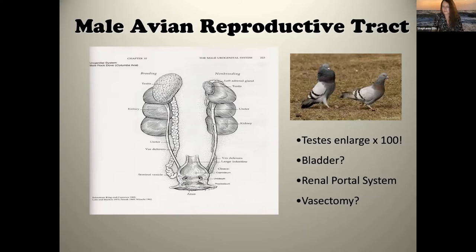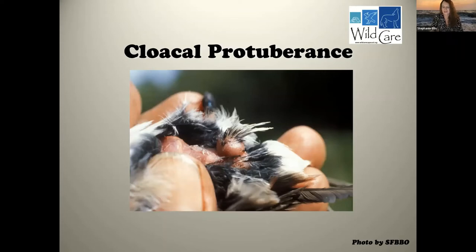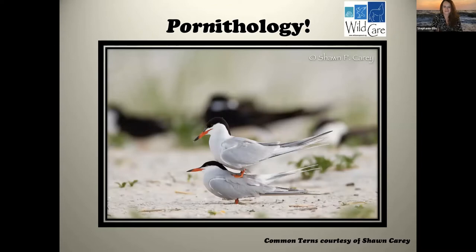Vasectomy is actually possible in birds — some people do this with male pigeons and parrots. It's easier than ovariectomies, though all these structures are very small and delicate. This is an SFBBO photo from Coyote Creek Field Station showing what a cloacal protuberance looks like. When songbird males are in full breeding condition and have sperm in the seminal vesicle, this is what it looks like — a little pimple or abscess, but totally normal during breeding season.